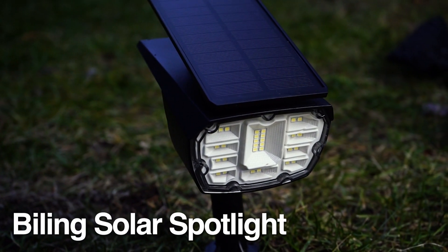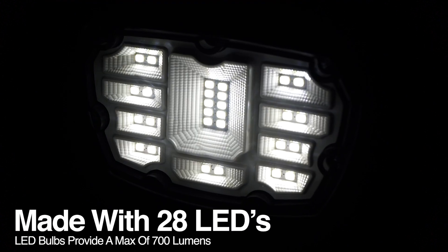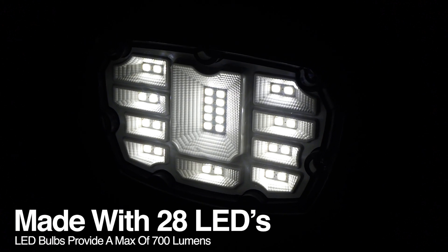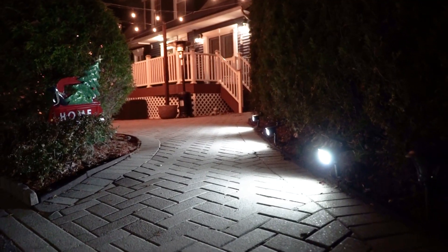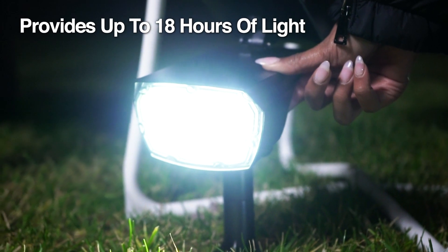Introducing the Billing Solar Spotlight. This premium spotlight is made with 28 high-powered LEDs that provide a maximum of 700 lumens and up to 18 hours of light on a full charge.